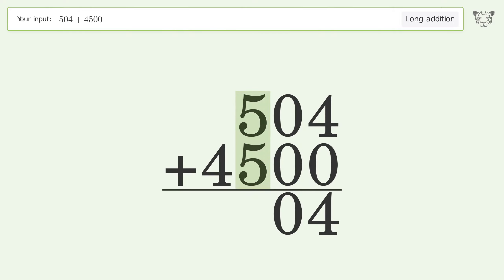5 plus 5 equals 10 — carry 1 to the thousands place. 1 plus 4 equals 5. And so the final result is 5004.